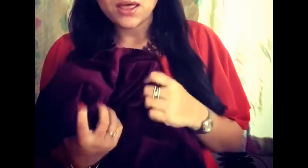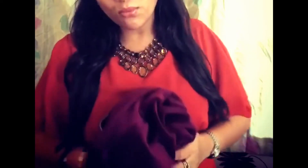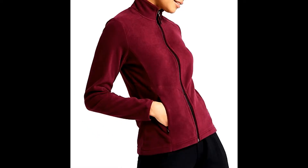Moving on to the next item — it's a funnel neck fleece jacket. It will keep you warm and the fabric is so soft and comfy. I like the color of this jacket, and it has a hood which will also keep you warm. It's a hundred percent polyester fabric, good for daily wear in winters. Here is the picture of how it looks when you wear it.